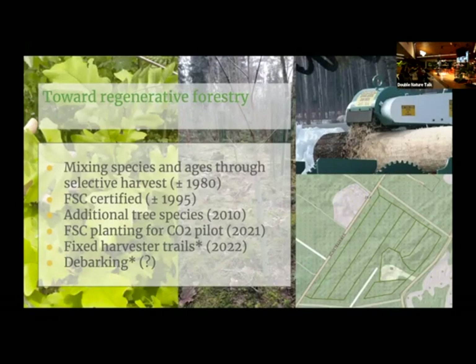We've tried to get to regenerative forestry in the last few decades. My parents' generation decided to start mixing species and ages through selective harvest — picking individual trees or little groups instead of cutting down whole sections. They got us FSC certified around 1995. From 2010 onwards, we started adding small numbers of new tree species, so that whatever climate we get into in the next couple of decades, we'll have some species flourishing and won't have a monoculture that turns out to be the bad-luck one. Last year we were part of an FSC pilot for CO2 compensation, planting new fast-growing trees in existing forests, and carbon credits were created and sold to a nearby company.